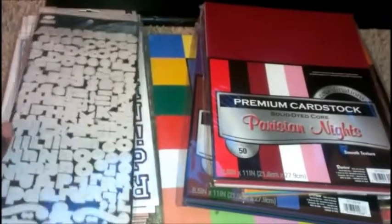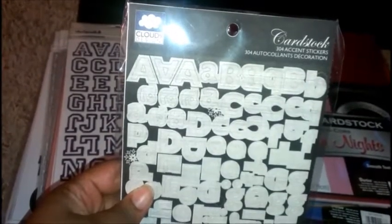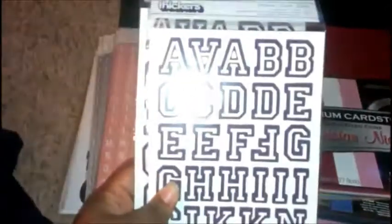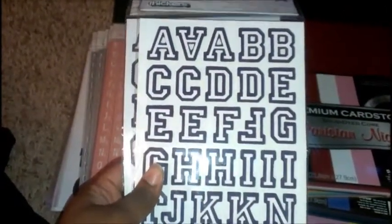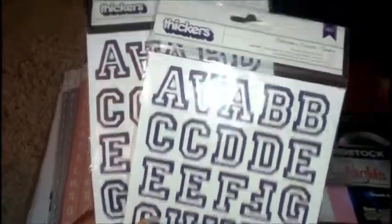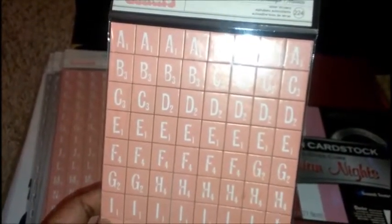Here I have some Cloud Nine design stickers — they are cardstock stickers and were 97 cents. I also have two packs of purple stickers called Letterman, also 97 cents each. And then I got these which are like my favorite, they are called Mosaic.